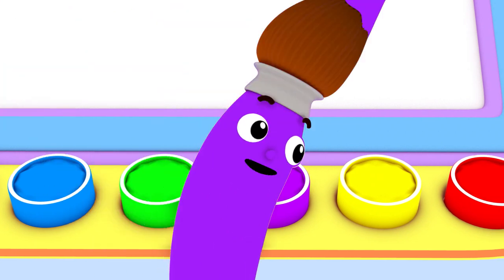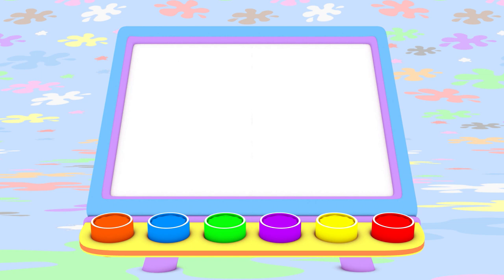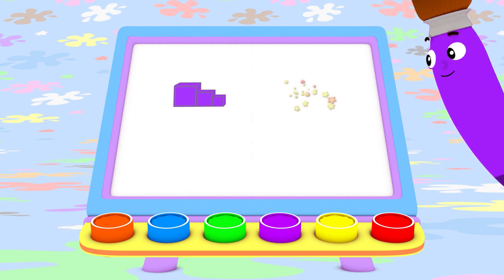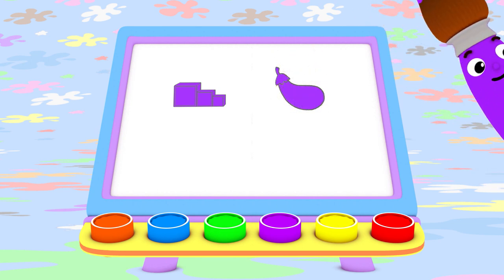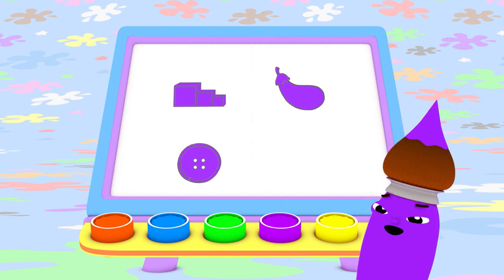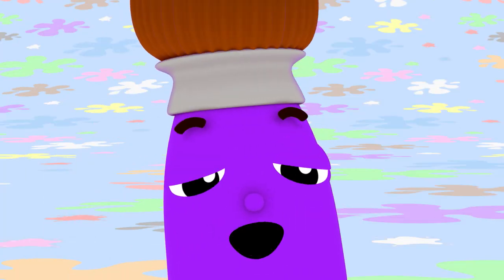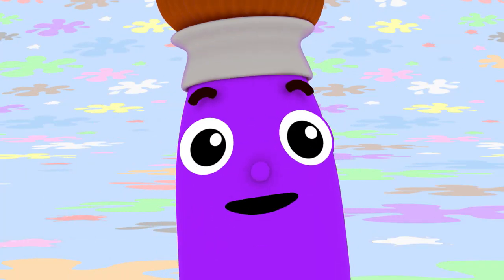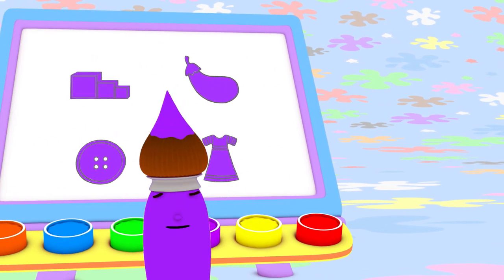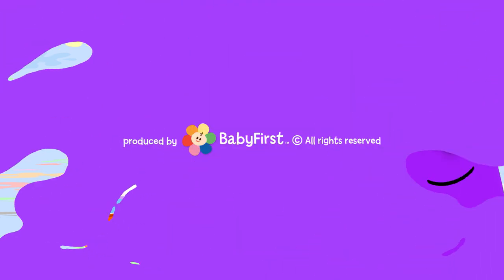Whirly purple party dress! Today I painted with purple. I made purple blocks to build with, a yummy purple eggplant, a pretty purple button, and a purple party dress! I bet you can find something purple to paint today too! I love color, oh yes I do! I love them all! Do you love colors too? Bye bye!